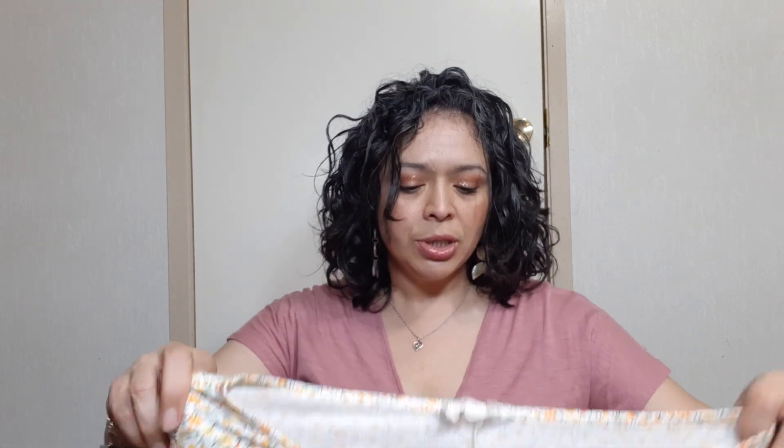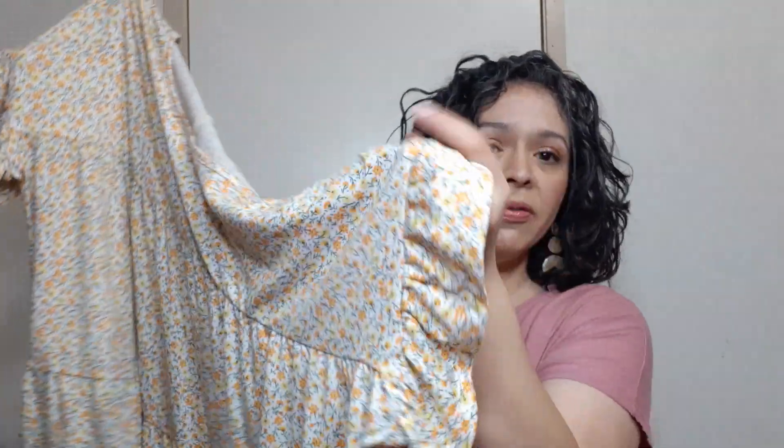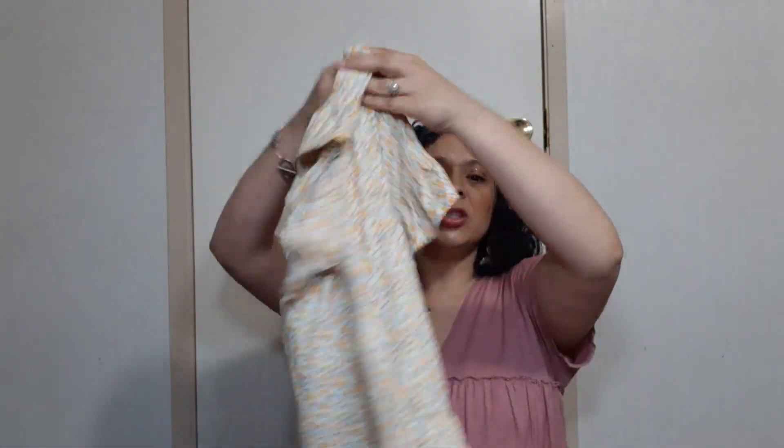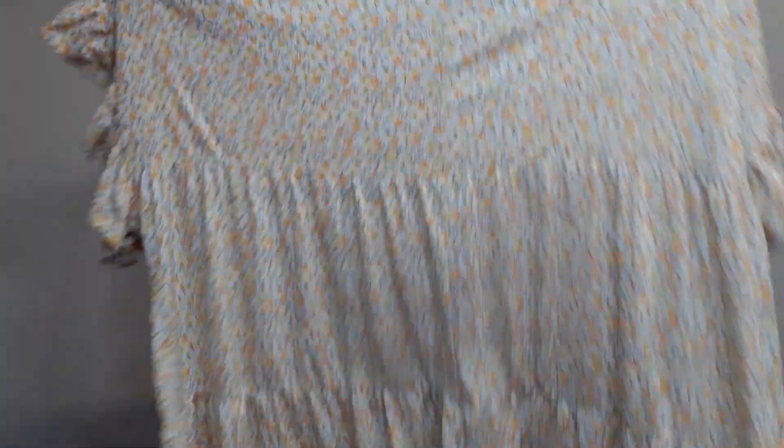Next is something that I bought purely off of style. I think this would go with the cottagecore trend, the prairie trend, or boho. This is by 9X, and it is a size large. It is an adorable micro floral print tiered shirt with ruffles on the side. It's super boxy, so you can consider it a layering look. It is just so precious — I thought it would be a pretty easy sell.